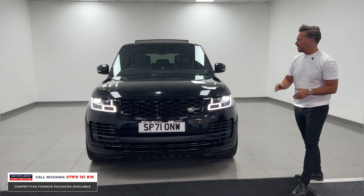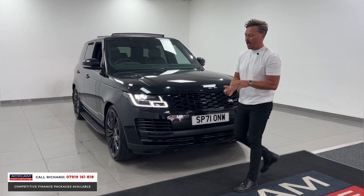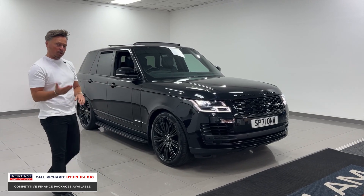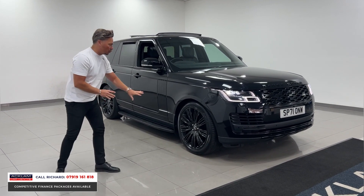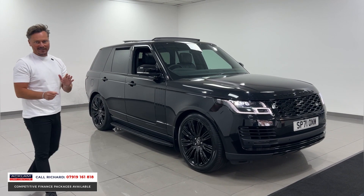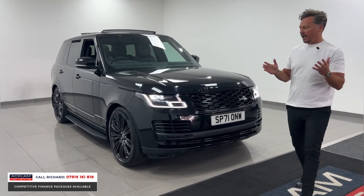With Land Rover warranty until 2024, there is nothing not to like about the Westminster Black. Refrigerator, heated steering wheel, opening sunroof, detachable tow bar — this particular car has the full black exterior styling pack to include the 22-inch wheels, badges, grille, atlases, and steps. This is a proper car, and pricing it in the market as well, it's an outstanding value.